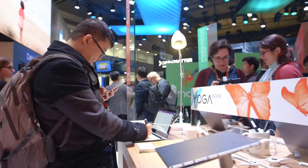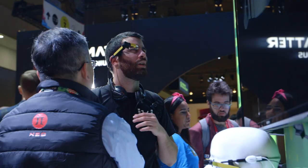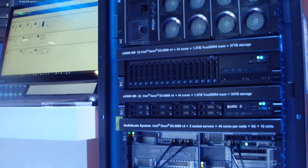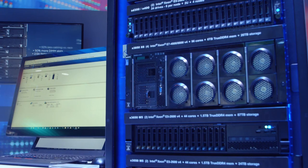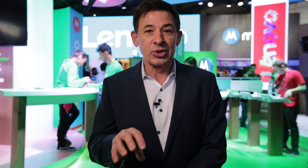We also have the opportunity for visitors to the booth to explore other products. We've got Yoga products, we've got the Phab 2 Pro augmented reality with Tango. We even have some server products, because remember carriers are major users of infrastructure products. The idea is that people can explore the products and see what they're like. A big focus is in the meeting area behind. So stay tuned to Lenovo social media and we'll give you some specific demos of the products we have here.